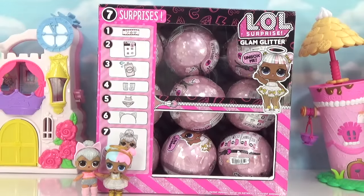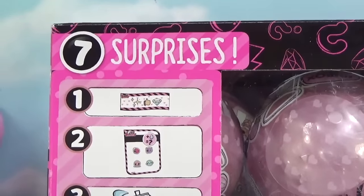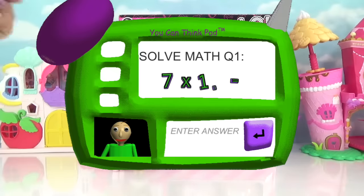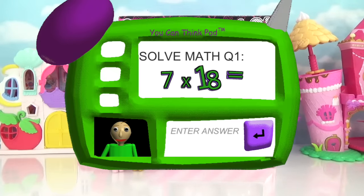Technically speaking, we've got seven surprises on the inside of each ball. So you guys do the math and let me know in the comment section what the answer is. Seven surprises inside each ball equals... now it's time for everybody's favorite subject: math.